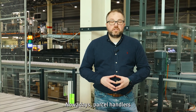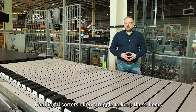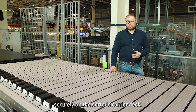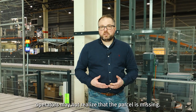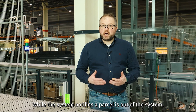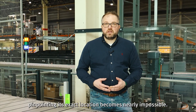Nowadays parcel handlers see an increase of smaller and lighter parcels in the network. Traditional sorters often struggle to keep these items securely on the sorter's carrier deck. Parcels can become jammed or worse, slip through the system entirely. When this happens, operators may not realize that the parcel is missing. While the system notifies that a parcel is out of the system, pinpointing its exact location becomes nearly impossible.